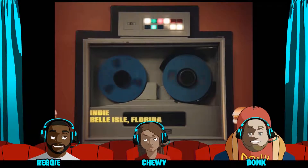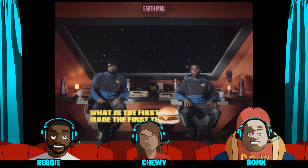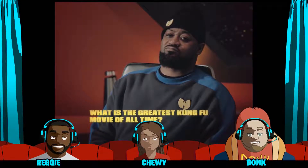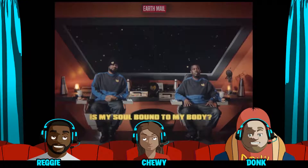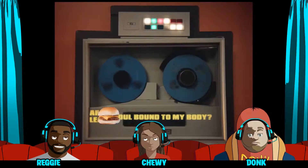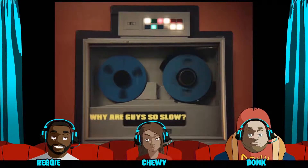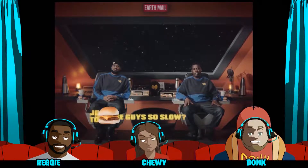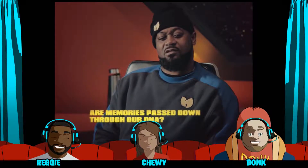Rapid fire! What is the universe made out of? Atoms. What is the first thing that made the first thing? The creator. What is the greatest kung fu movie of all time? Five Deadly Venoms. Is my soul bound to my body? The body is just a vehicle that the soul takes place in. Why are guys so slow? Let's skip that one — we gotta cut that one out. Our memories pass down through our DNA.